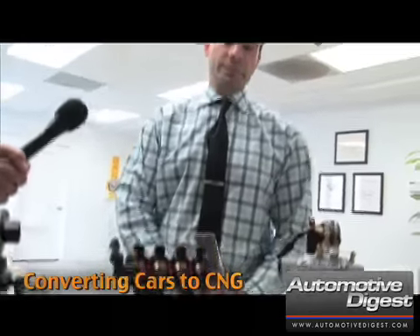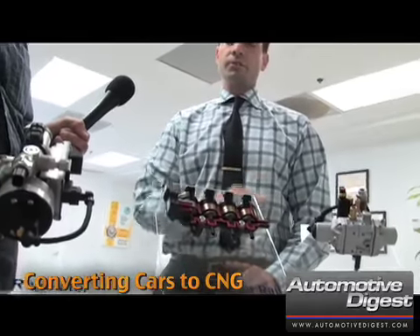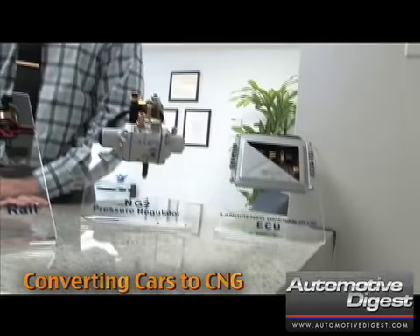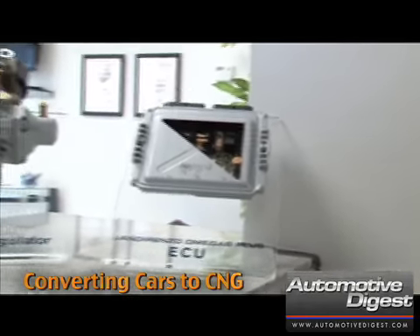The gas injector rail is another piece that we make, and this works with the ECU, which is a little bit to your right as you're looking. What this does is it actually injects the natural gas into the combustion chamber.